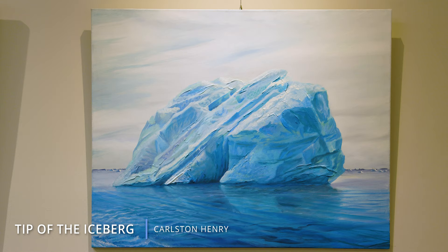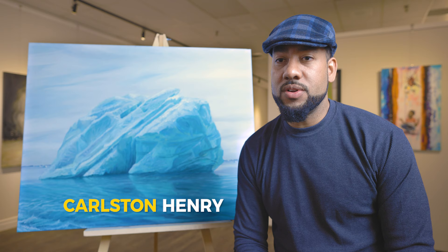Today we're talking about paintings that I've created this year, and we call it Tip of the Iceberg. I designed this painting in 2019. I just wanted to really concentrate on realistic expression — how close I can come to making something look so real, it's like a photograph without it actually being a photograph.